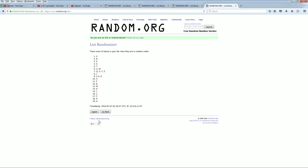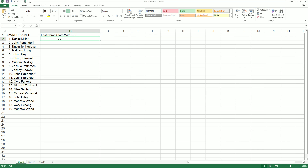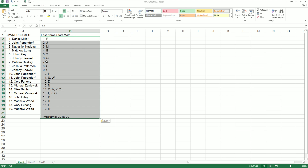All right. There's one, two, three, four, five, six, and seven. F down to R. With the timestamp.